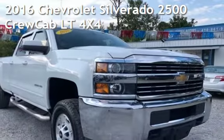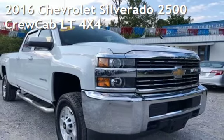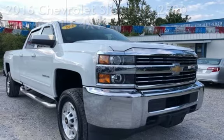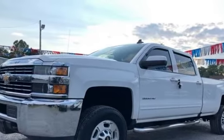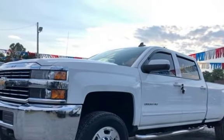Presenting a pre-owned 2016 Chevrolet Silverado 2500. This 4-door truck has an 8-cylinder, 6.0-liter V8 engine, with 4-wheel drive, and an automatic transmission.